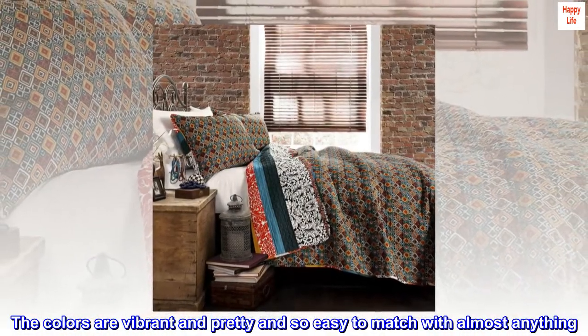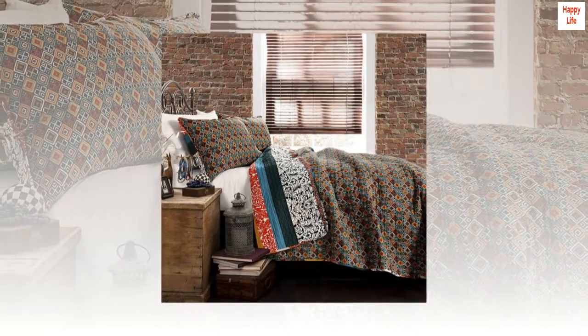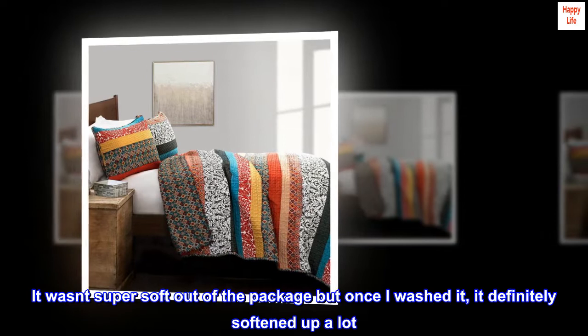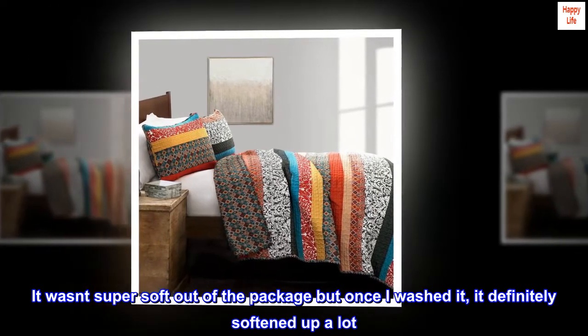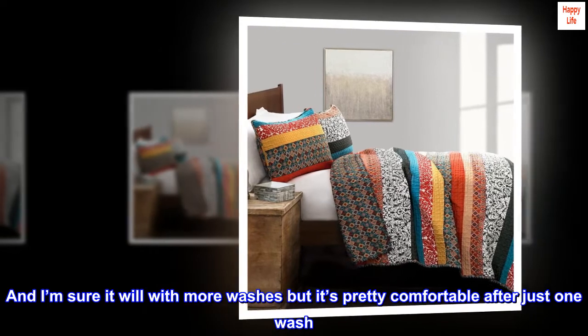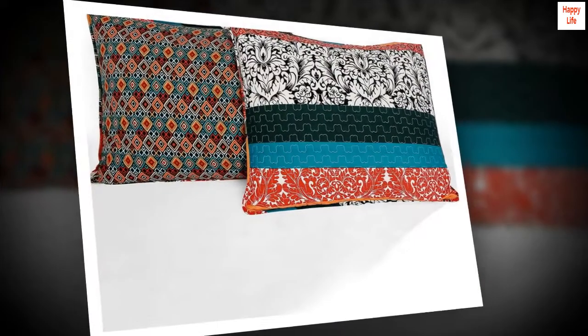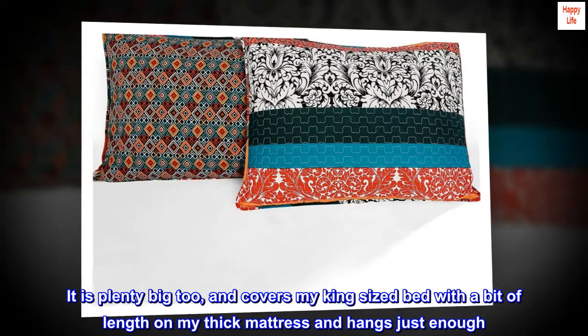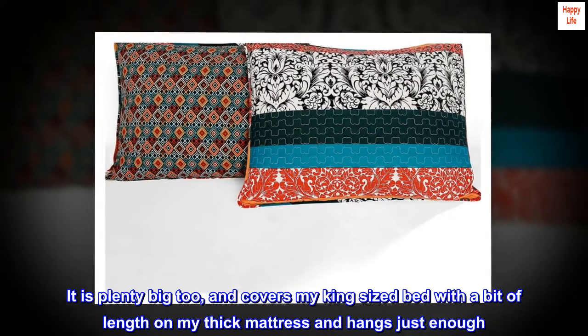The colors are vibrant and pretty and so easy to match with almost anything. It wasn't super soft out of the package but once I washed it, it definitely softened up a lot. And I'm sure it will with more washes but it's pretty comfortable after just one wash. It is plenty big too and covers my king-sized bed with a bit of length on my thick mattress and hangs just enough.